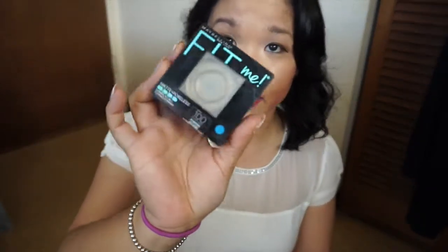Next up is my Maybelline Fit Me Powder in the color 100 Translucent. As you can tell, I've used it all up — it was a beige translucent powder and came off really nicely. I won't be repurchasing because Maybelline is not cruelty-free. If you're wondering what the blue dot is, I dotted all of my non-cruelty-free makeup to help me use it up faster before transitioning to cruelty-free products.